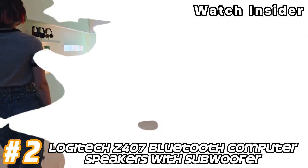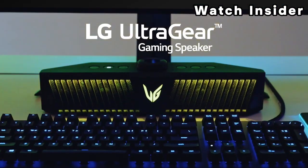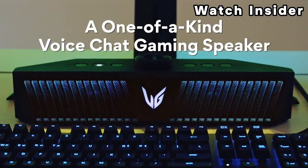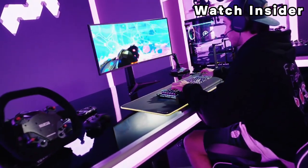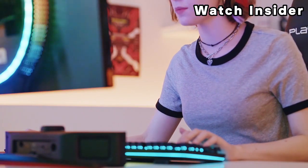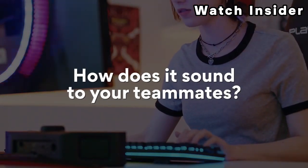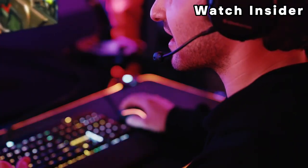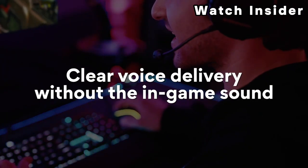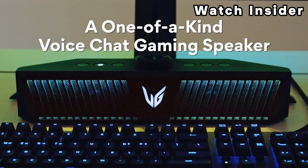Number two: Logitech Z407 Bluetooth Computer Speakers with Subwoofer. The Z407 includes two satellite speakers for mid and high frequencies and a subwoofer for enhanced bass response, resulting in a 2.1 speaker configuration. The speakers support Bluetooth connectivity, allowing you to wirelessly stream audio from Bluetooth-enabled devices such as smartphones, tablets, or computers. In addition, the Z407 provides wired connectivity options such as a 3.5mm audio jack or USB.